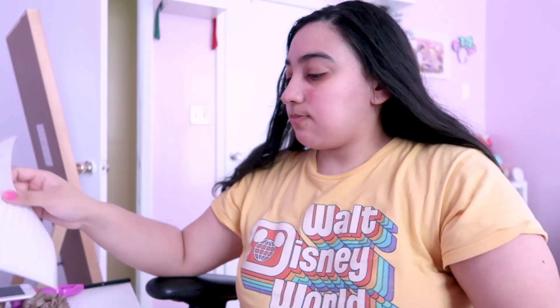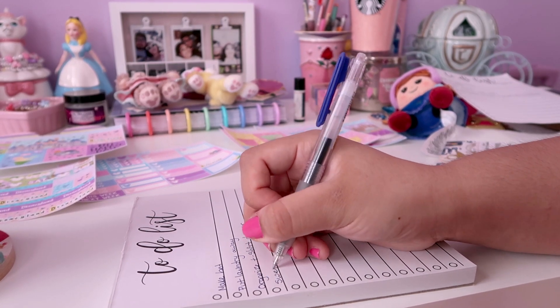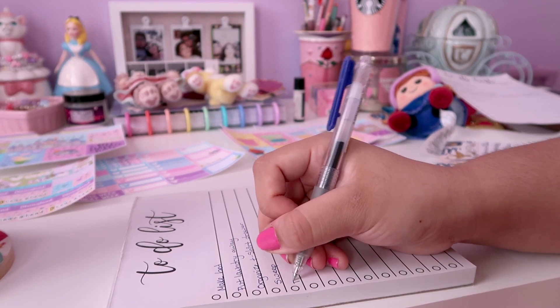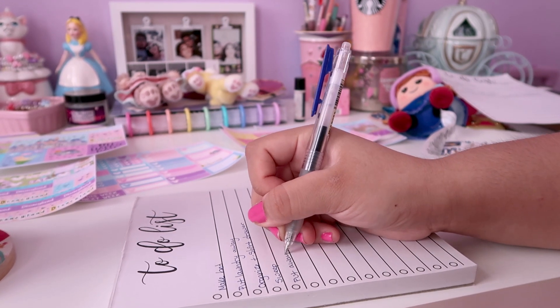Once I have my coffee, I like to actually drink it at my desk and I just take some time to fill out a to-do list. I'm definitely a big list person and I love writing out everything that I want to do for the day.